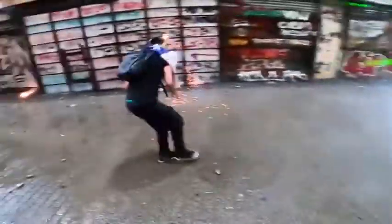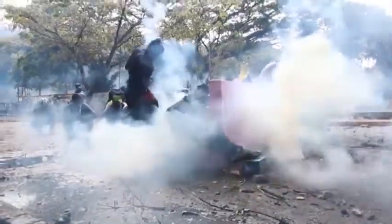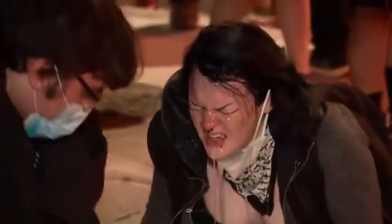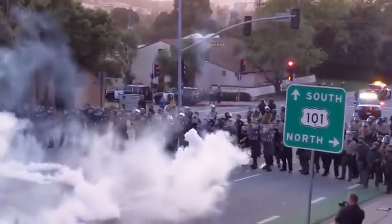You're out exercising your right to protest. Suddenly, there's thick smoke, and you can't see a thing. Your eyes, nose, and mouth are burning. Your skin feels like it's on fire. Your chest is tightening. And you cough so much that you feel like you're choking. You can't breathe.